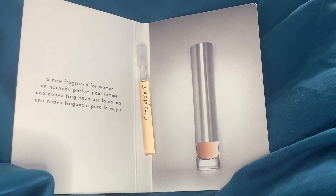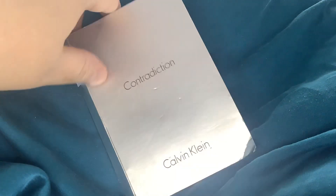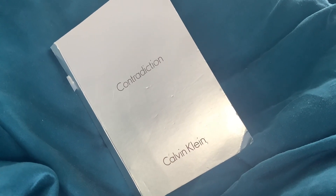For now this beautiful long and thin sample is going to see me through. I think it's a really cool perfume — I do like a bit of Calvin Klein; I think they make really underrated stuff.